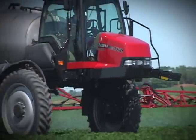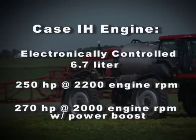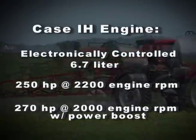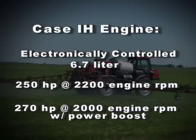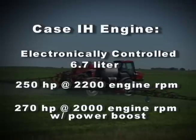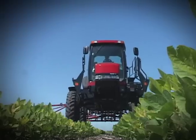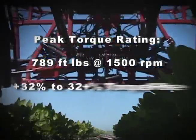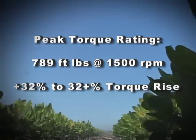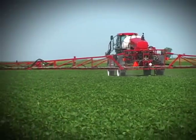The Patriot 3330 employs a 6.7 liter Case IH electronically controlled Tier 3 emissions compliant diesel engine that is rated at 250 horsepower at 2,200 engine RPM, with a power boost to 270 horsepower at 2,000 RPM. In addition to an increase in horsepower, the Patriot 3330 also has a more aggressive torque curve with a peak torque rating of 789 foot-pounds at 1,500 RPM, with a torque rise of more than 32%, giving this sprayer plenty of power to tackle even the toughest of field conditions.